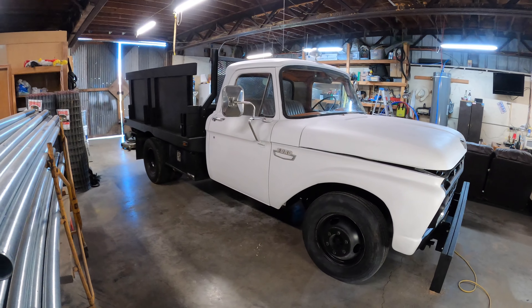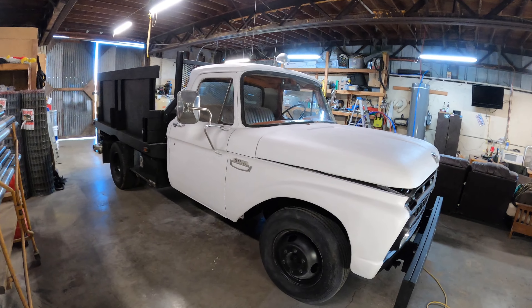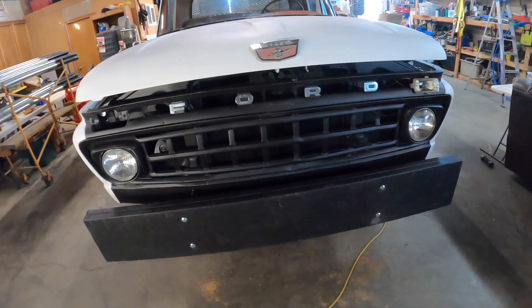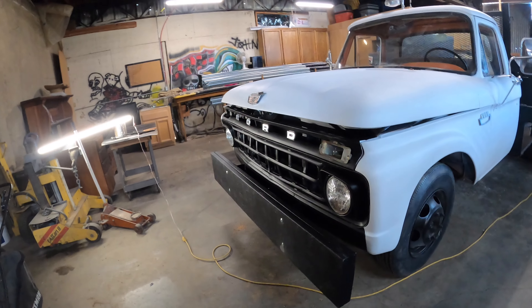Look at this truck. Unbelievable. Went from orange and blue to white and black. Got a big old ram bar — push bar — on there now. Ready to do some work. Good old Ford, built tough.